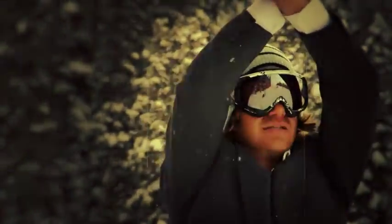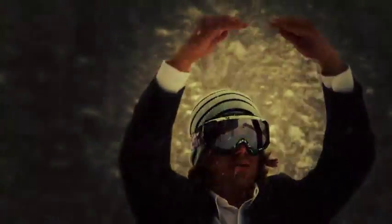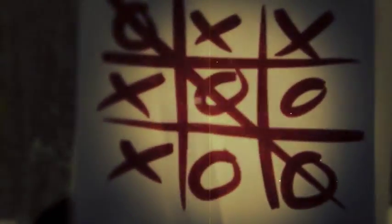An X with his arms means a rider is down, and ski patrol has already been contacted. An O with his arms means the jump is clear, and you just lost a tic-tac-toe.